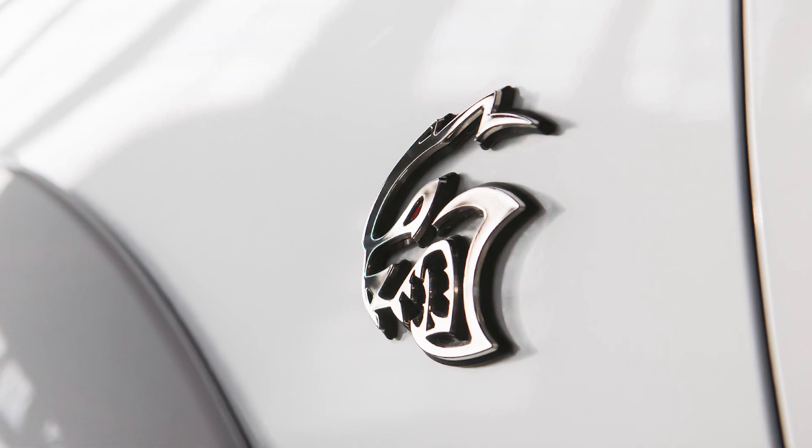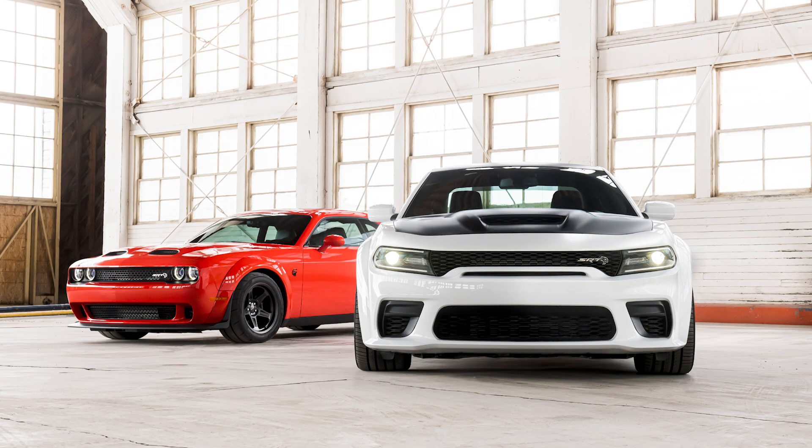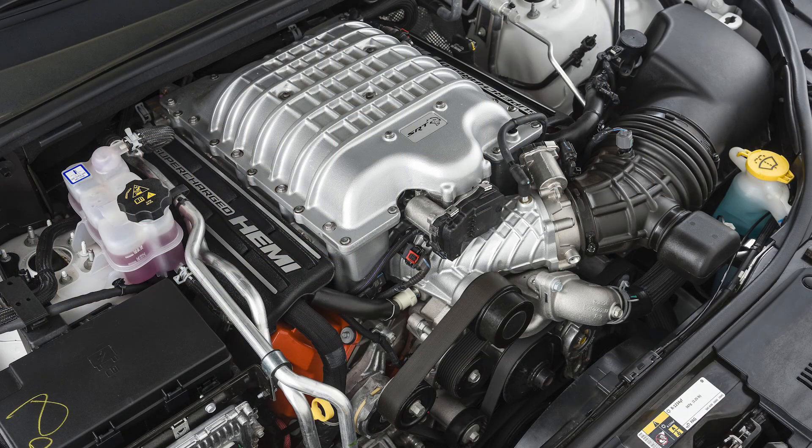We'll go back and forth for each engine, starting with an overview, and then look at the differences of various aspects of each, like the power output, block, rotating assembly, cylinder heads, and that sort of thing. We'll also evaluate if it's worth it to spend the extra money on the Redeye engine versus the regular Hellcat. I also want to make another video comparing the specs and features of the Hellcat vs. Redeye vehicles, but today is just focusing on the engines since there's a lot to talk about.